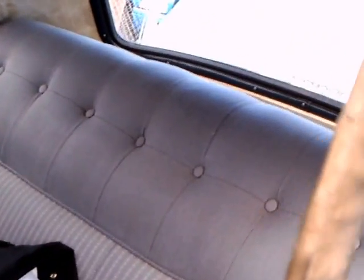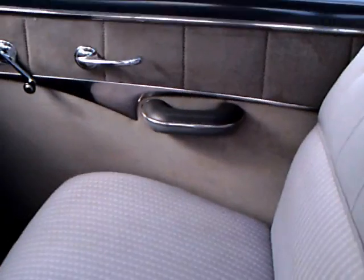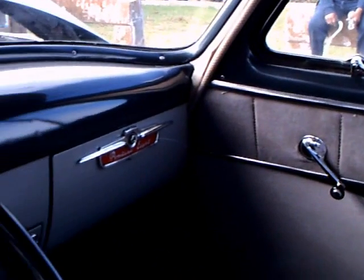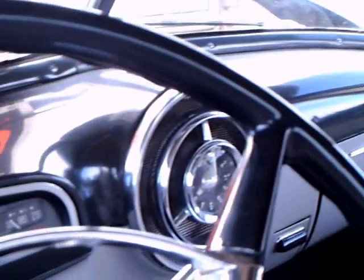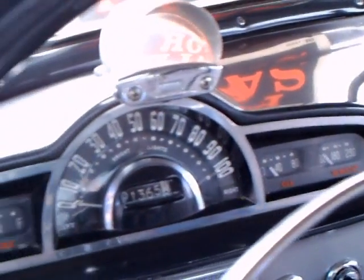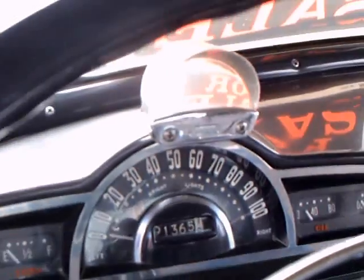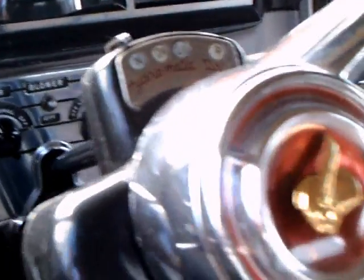Looks like original upholstery. There's some water staining back there on the headliner, possibly from an old leak around the back window. Clock in the middle of the speaker grill. Full instrumentation there — all four gauges and the speedometer. And there you see the traffic light finder, the prism.